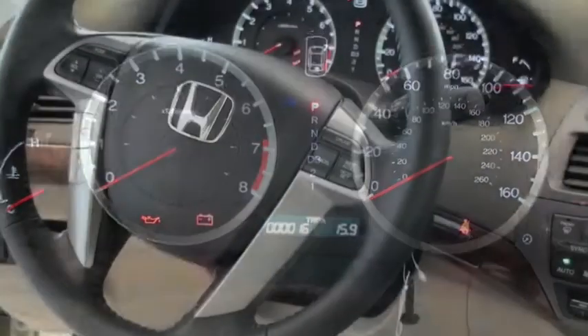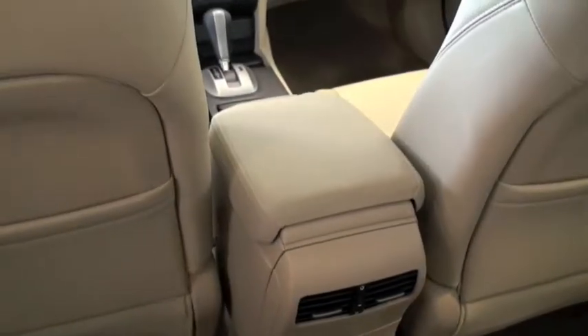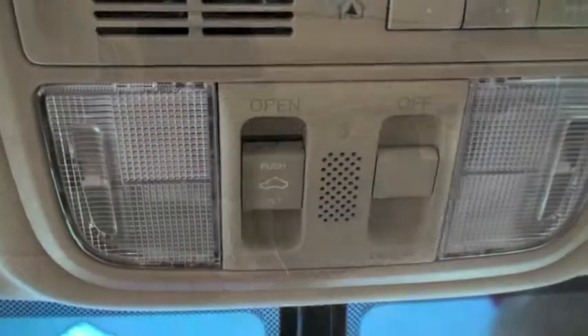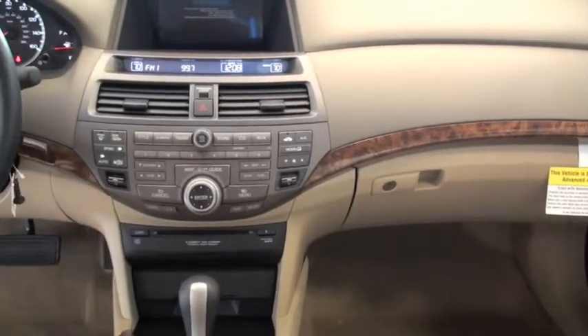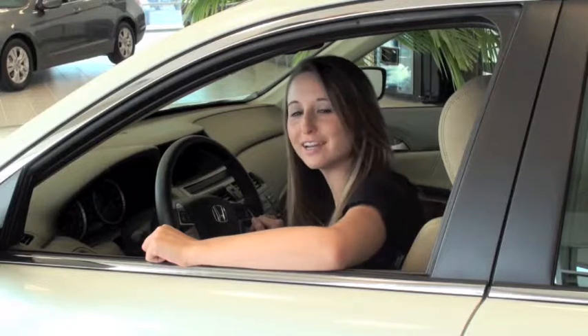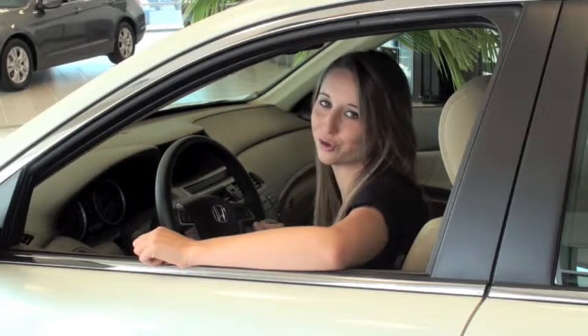The Accord has always been a showcase of practicality. So why can't luxury be practical? From the materials chosen to meticulous craftsmanship employed, the inside of the Accord is designed to retain its new car look and feel for years to come. Ingeniously simple, yet overflowing with luxury and technological creativity — all that and more on the 2010 Honda Accord.